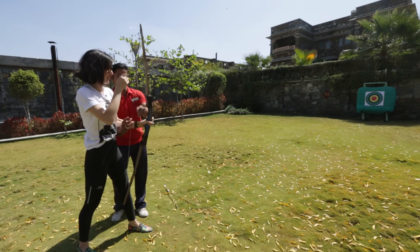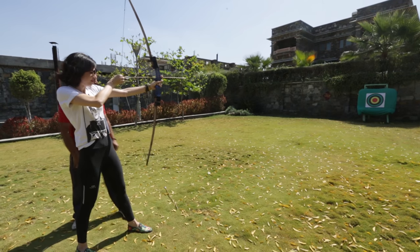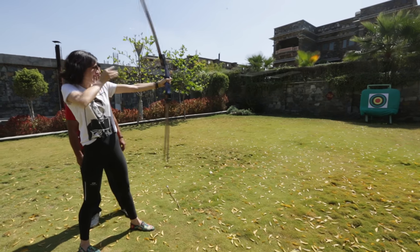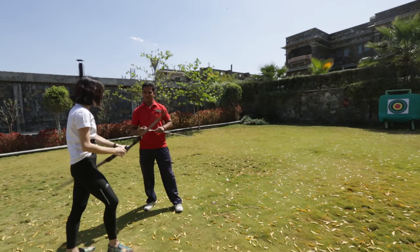Pulling back as far as you can, it's time for try number two — and I hit the board at least. Thank you!